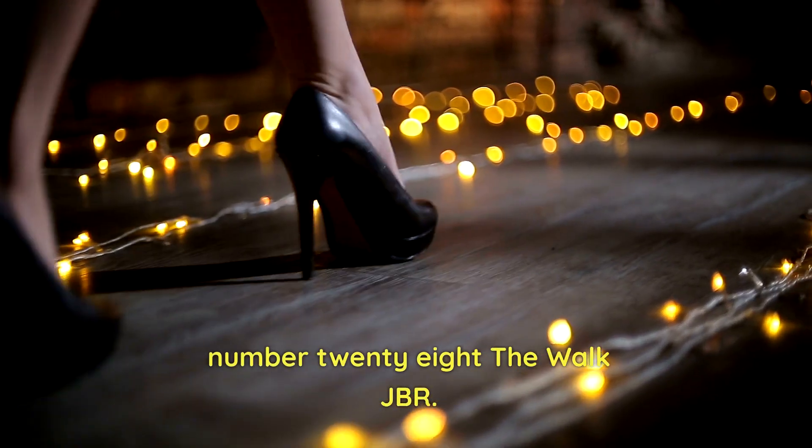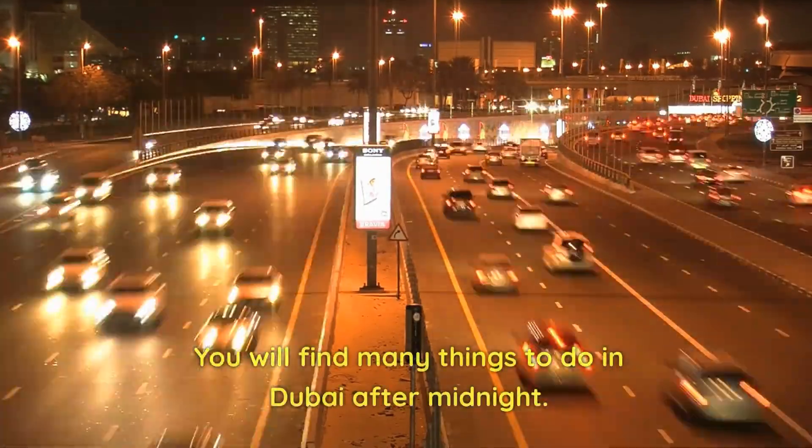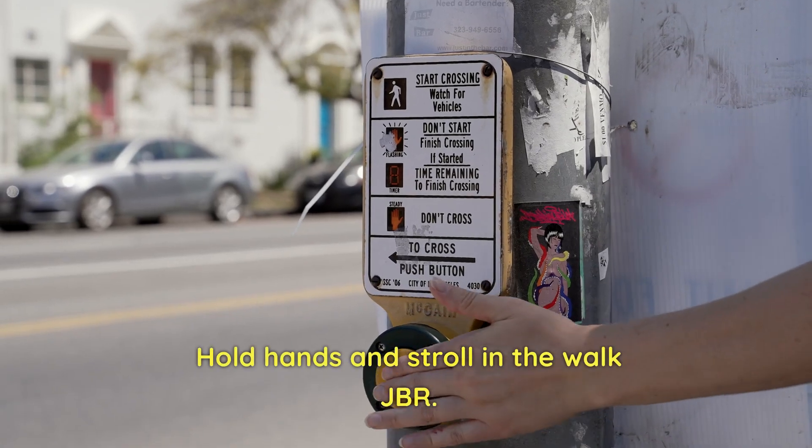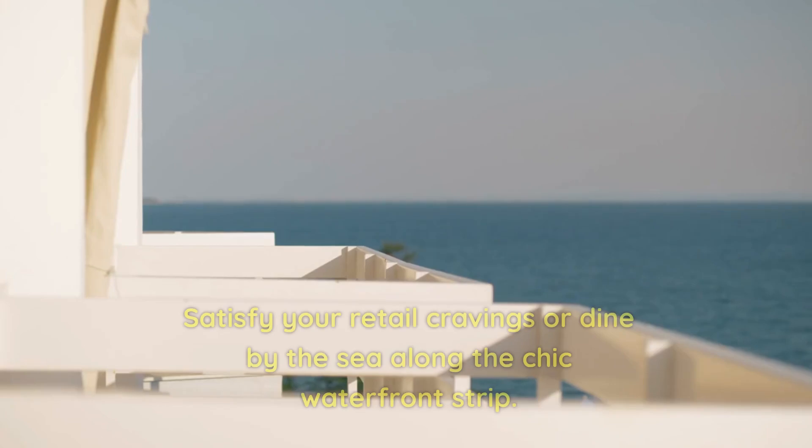Number 28: The Walk JBR. You will find many things to do in Dubai after midnight. Hold hands and stroll along the walk at JBR. Satisfy your retail cravings or dine by the sea along the chic waterfront strip.